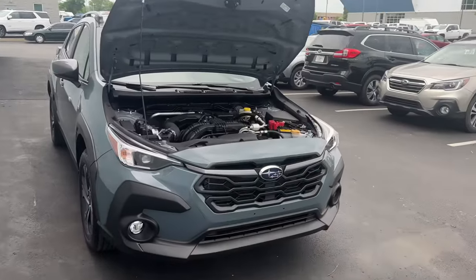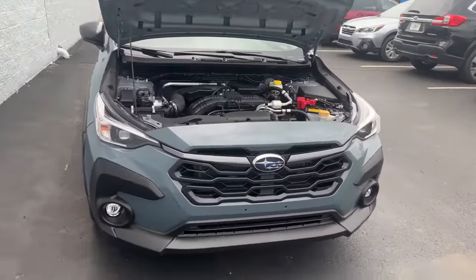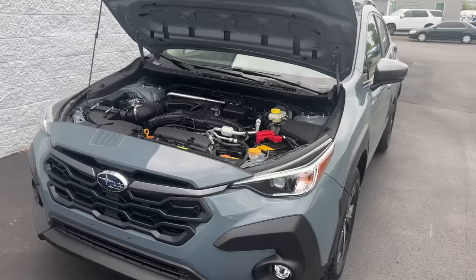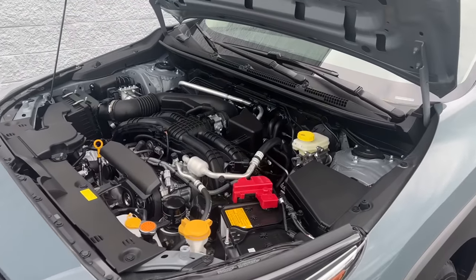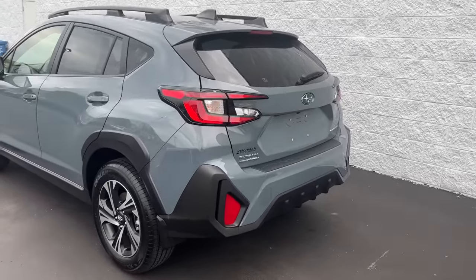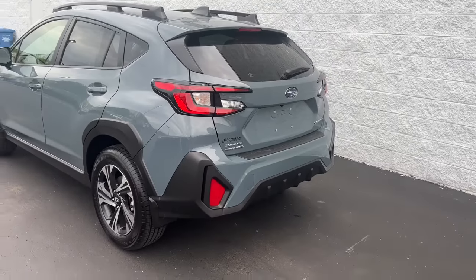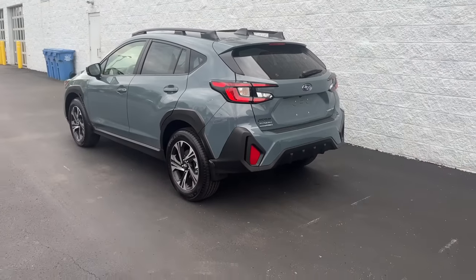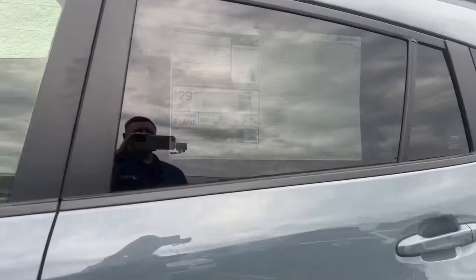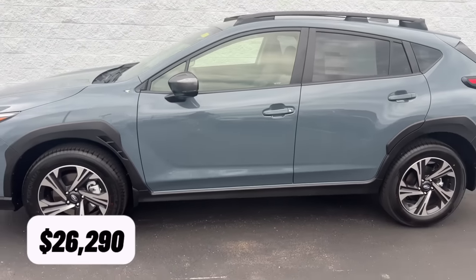The base and premium trim level Crosstrek come standard with the 2.0-liter four-cylinder engine with 152 horsepower. If you move up to the Sport, Limited, and now the Wilderness trim levels, they come standard with the 2.5-liter engine that gets 182 horsepower. You can get a trailer hitch to haul up to 1,500 pounds on the standard Crosstrek, or bump up to the Wilderness for 3,500 pounds of towing. The Crosstrek is rated for 29 miles per gallon and has a starting MSRP of $26,290 with destination and delivery.